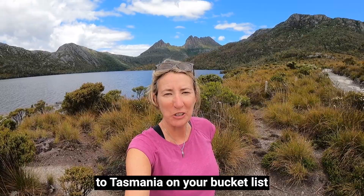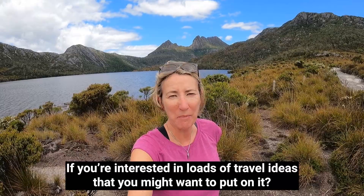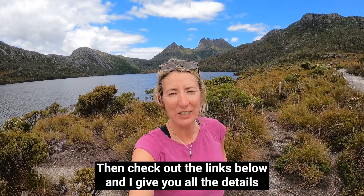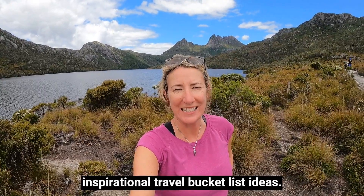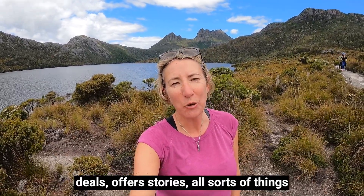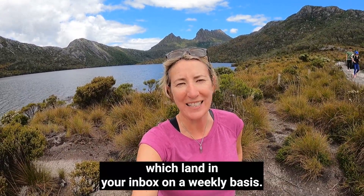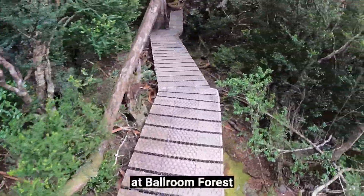Is a visit to Tasmania on your bucket list? If you're interested in loads of travel ideas, check out the links below where I give you all the details on how to get your hands on 201 inspirational travel bucket list ideas. Click on that and you'll also have access to my weekly newsletter, which gives you travel tips, inspiration, deals, offers, stories, and all sorts of things landing in your inbox weekly.